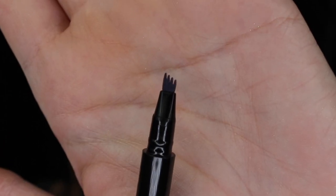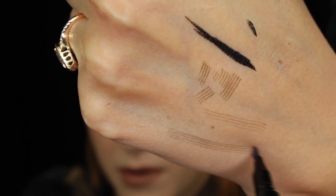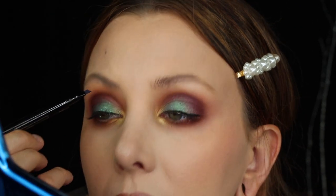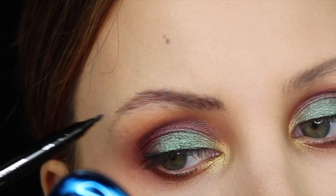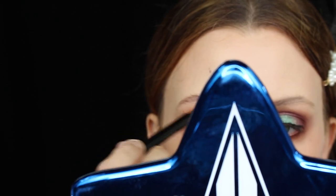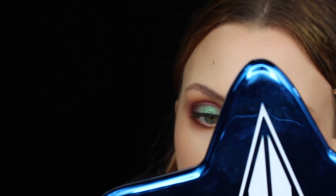Liquid eyeliner — it is what it is. Our final BoxyCharm product is the Billion Dollar Brows brow pen. I'm a little nervous about this because when you open it up it has these three prongs/tongs to it, so when you make a stroke it's like you're making three strokes — a little different than what I'm used to. I'm going to try to make really subtle strokes like I normally would with dip brow or a brow pencil. So far I like it. It's cool, but this is not going to replace my daily brow routine. For what it is, it seems cool.